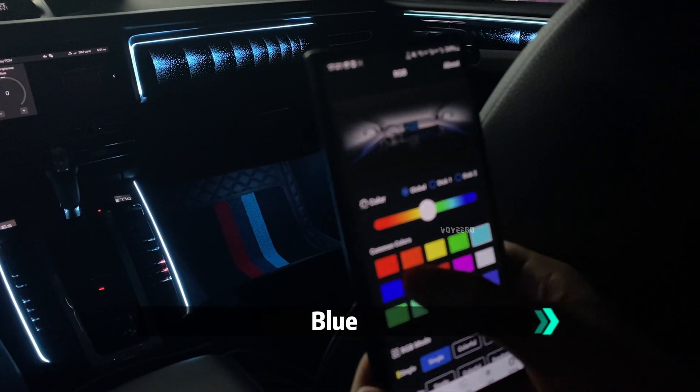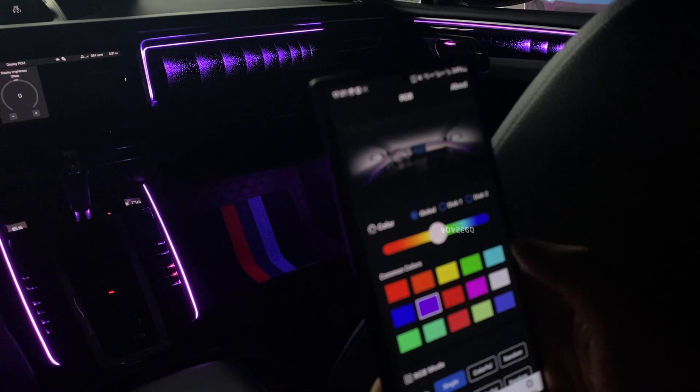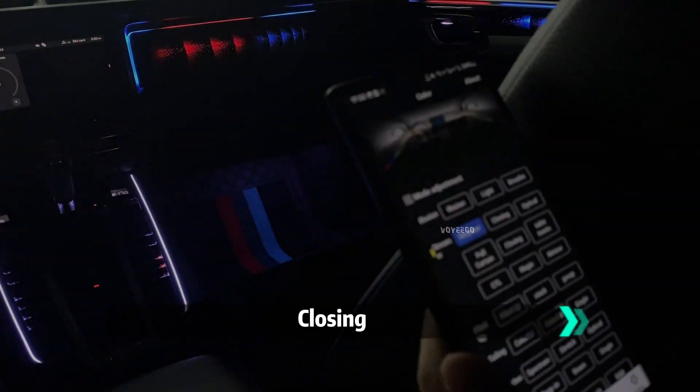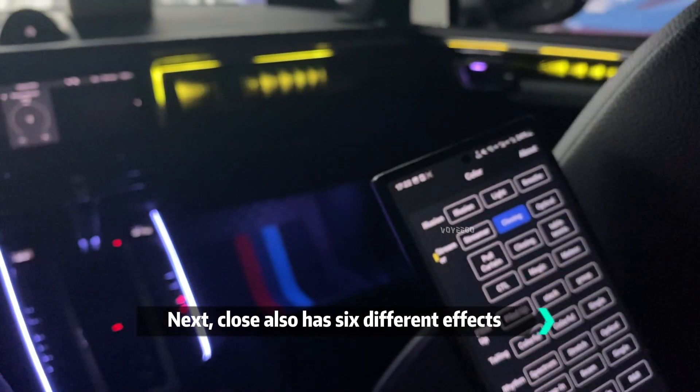Green, blue, and also pink, glue, and purple. It's cycling through the colors. Next it has 6 different lighting effects.